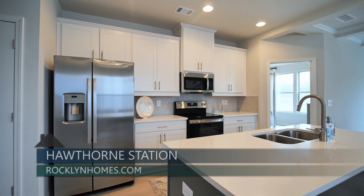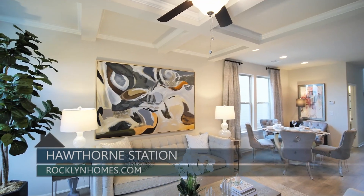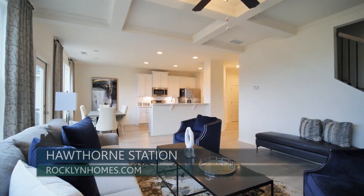So Joyce, what do people love about these homes? What do they tell you? They love our finishes — the granite in the kitchen, the coffered ceilings, the flooring, and how spacious and open the floor plans are.